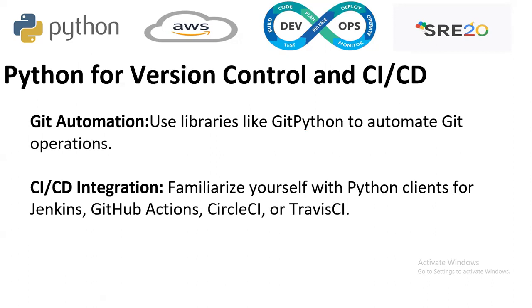How is Python used for version control and CI/CD? The first is Git automation — using libraries like GitPython to automate Git operations. For CI/CD integration, you familiarize yourself with Python clients for Jenkins, GitHub Actions, CircleCI, and GitLab CI.